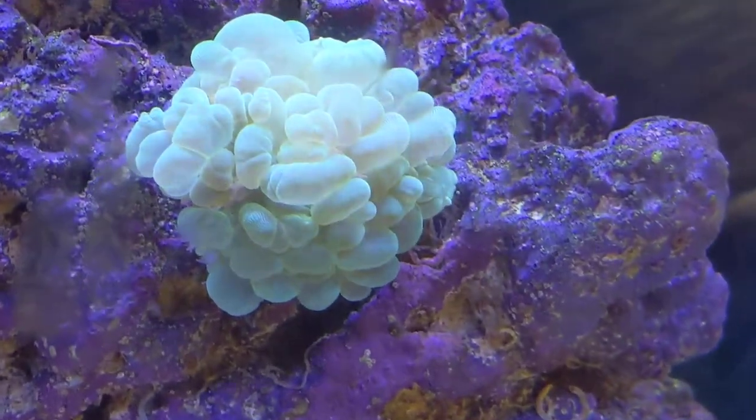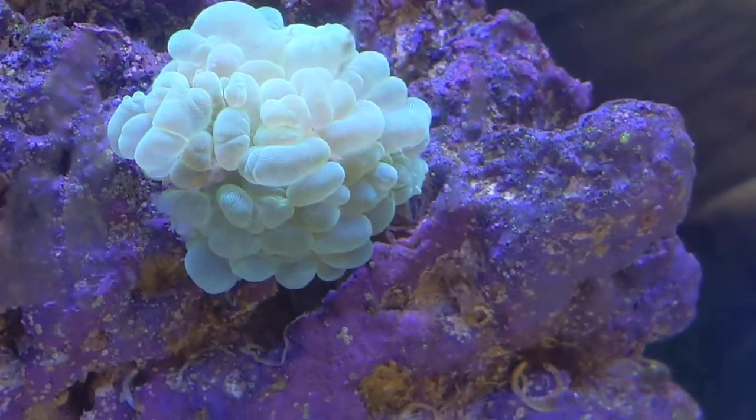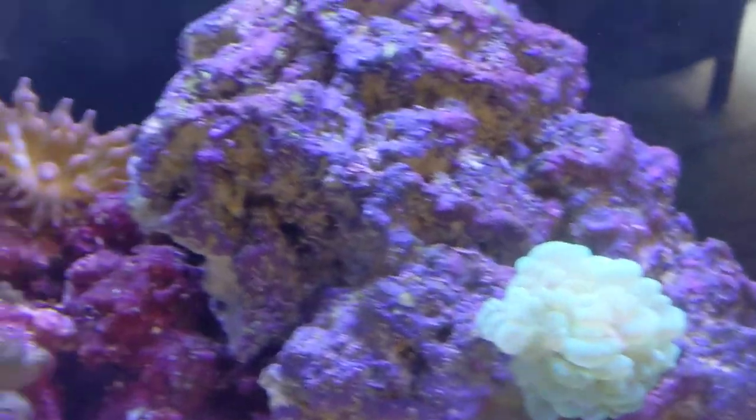Obviously the bubble coral, which is really kind of neat. It puts out these crazy tentacles at night that are kind of clear. And it's an aggressive coral, so it has to be off away from everything else.